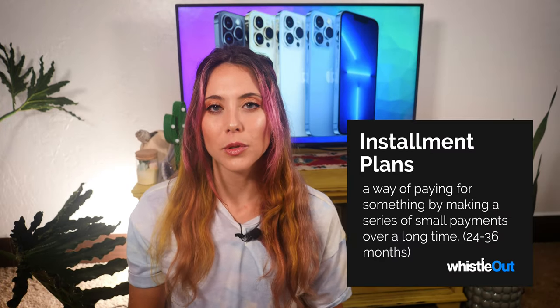Those installment plans can be anywhere from 24 months at the earliest — Verizon has that — to 36 months at the longest, which is AT&T's installment plan. Normally with installment plans, as your bill comes every month, you pay it off. But with this trade-in deal, your monthly installment payments are going to be canceled out depending on how much your phone is worth. If your phone is worth a thousand dollars, then you won't have any installment payments to pay off — your carrier will cancel those payments each month.